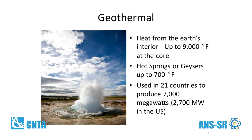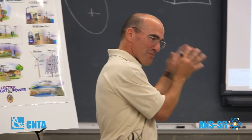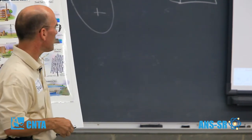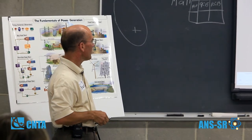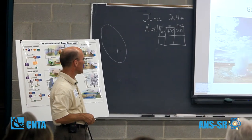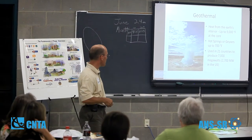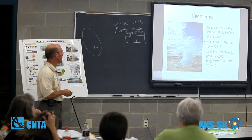Geothermal is another potential source of energy. Iceland gets anywhere from 65% to 70% of its electrical energy needs from geothermal because of its regional availability. The Earth's core is up to 9,000 degrees, and the water coming out of these geysers can be up to 700 degrees. Geothermal is used in 21 countries and a modest 2,700 megawatts in the U.S., so it's a fairly low percentage here.